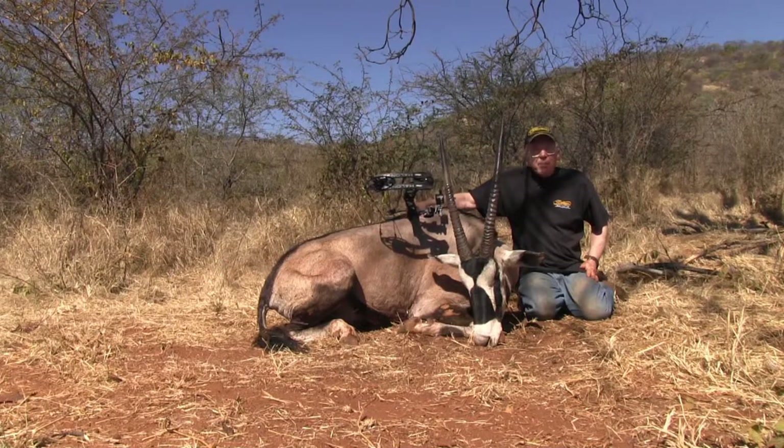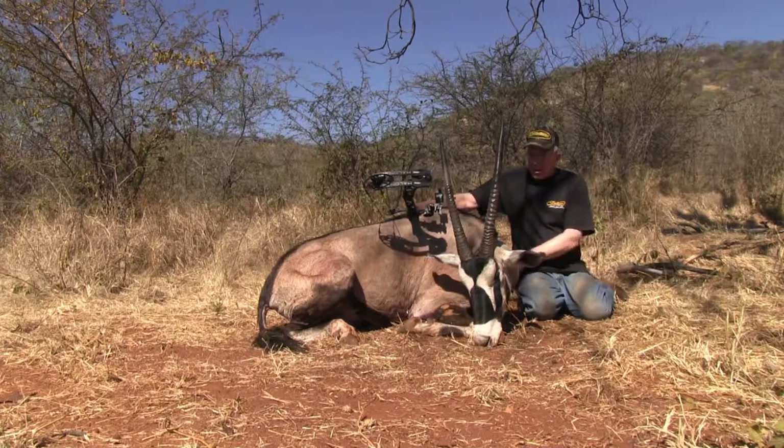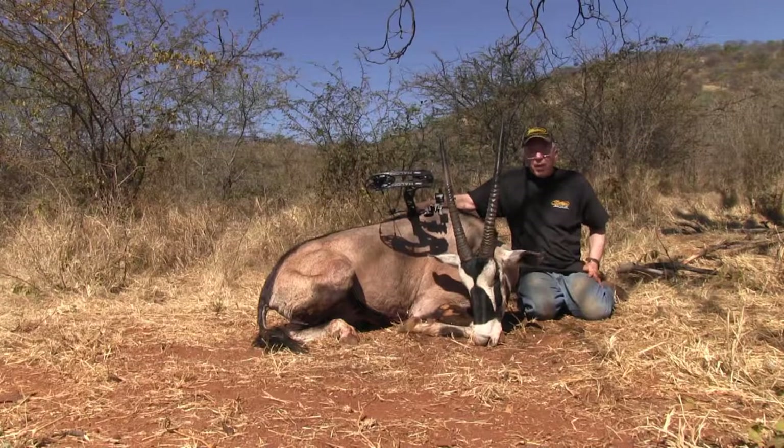He only came about 80 yards. I shot him with the Matthews Halon 32, the Rage Hypodermic 125, and the Black Eagle Deep Impact shafts. The arrow was still in him and was really stuck in the off shoulder — we had a difficult time even pulling it out.